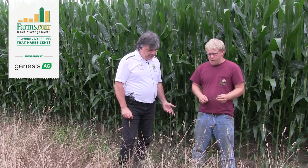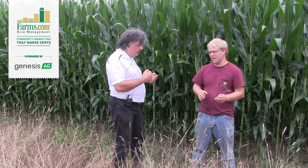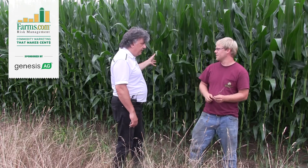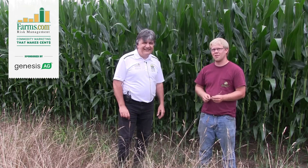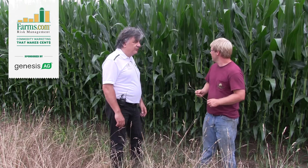They put in some contest fields to see who can win the highest yield for the U.S., and this is Jake's first year on it. It might end up being their good corn — it all blew over last week, so it'll probably be around 200 bushel. This is some of the best corn I've seen across 12 states.